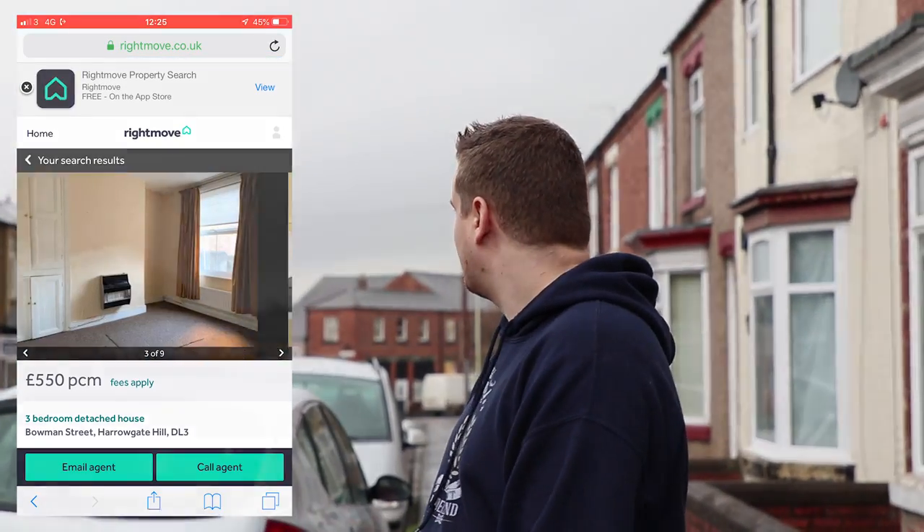Properties are renting out in this street for between £500 and £575. My estimation is that my property will rent out anywhere between £500 and £550 per month.